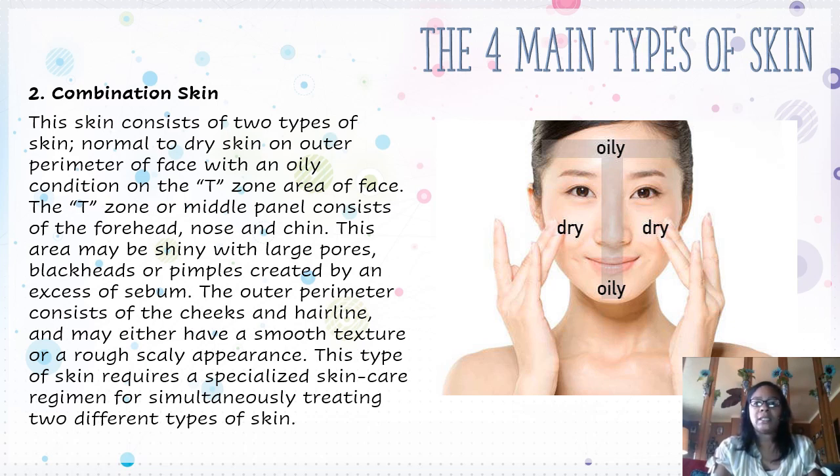We also have combination skin. This skin consists of two types of skin — normal to dry skin on the outer perimeter of the face with an oily condition on the T-zone area. The T-zone or middle panel consists of the forehead, the nose, and the chin. So when they say T-shaped, they're usually saying down past your nose to your chin and across your forehead. Sometimes you'll find that those are the most oily parts of your face. This area may be shiny with large pores, blackheads, or pimples created by an excessive amount of sebum. The outer perimeter consists of the cheeks and the hairline and may have a smooth or rough, scaly appearance. This type of skin requires a specialized skin care remedy for simultaneously treating two different types of skin.